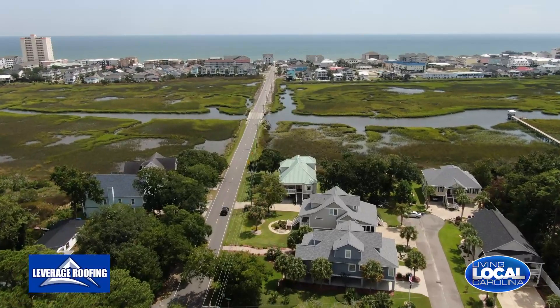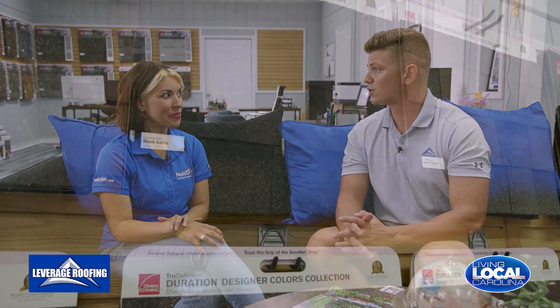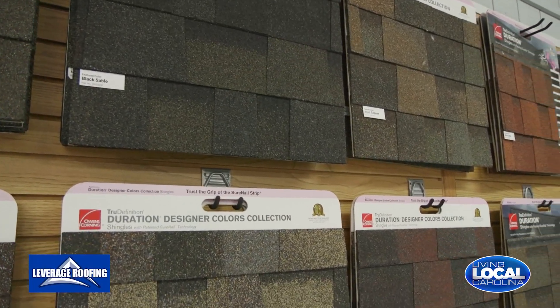Of course this depends on the house — if it's by the water and the salt, obviously it depends. Up north it's more like 30 years because it doesn't get so hot up there. The cold winters keep the granules on the shingles very firm. But here it's more like 12 to 20 years. We get some wicked storms down here too.